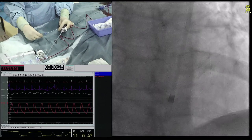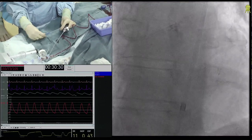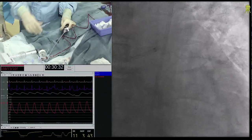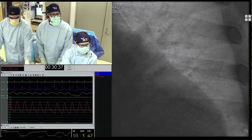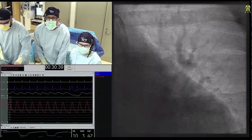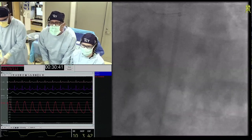Everybody's saying the same thing. While I'm doing this, I will point out we're using the RAM board system. If you notice, none of the three of us at the table are wearing lead, which is going to extend my career because it makes my back better.